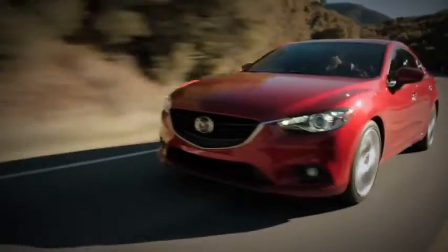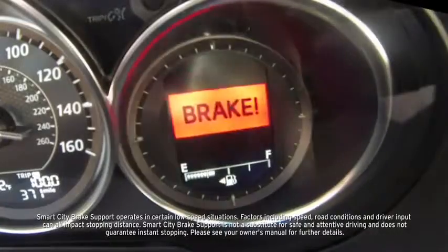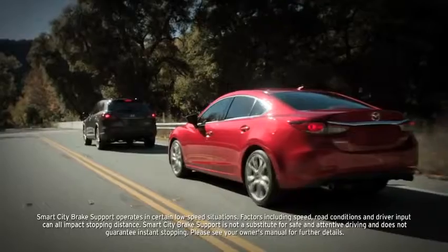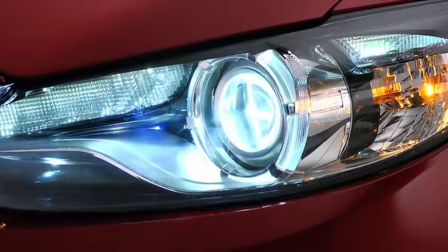Made with ultra-high tensile steel reinforcements, the new Mazda 6 is lighter, yet stronger and more rigid for better stability and handling. Engineered with new innovations like an available Smart City Brake Support system that can warn you of a possible collision and potentially help you stop faster. Other innovations include headlights that swivel when you turn.